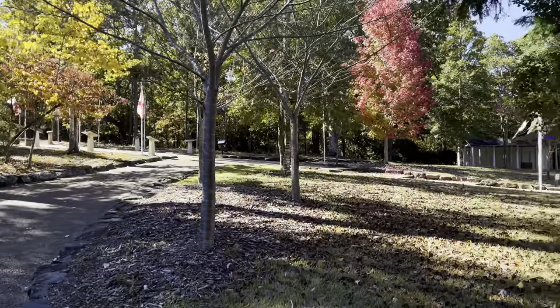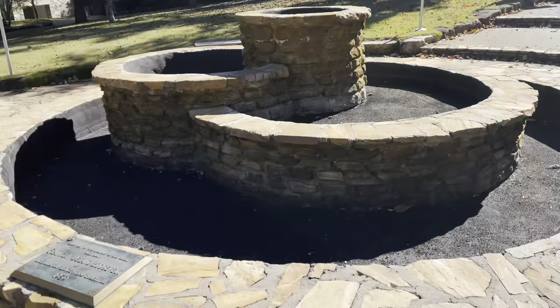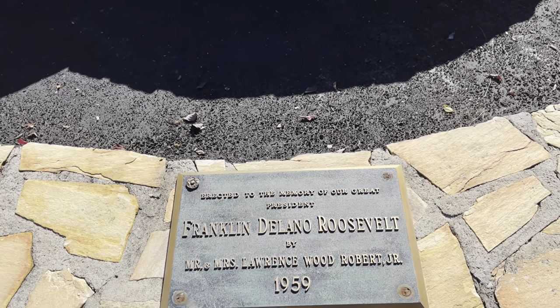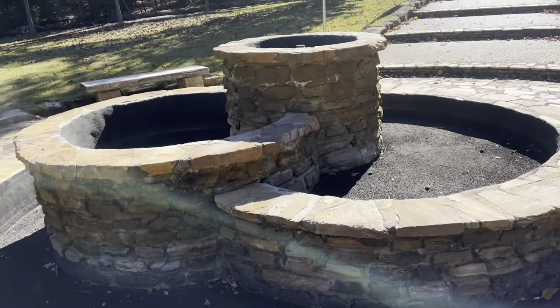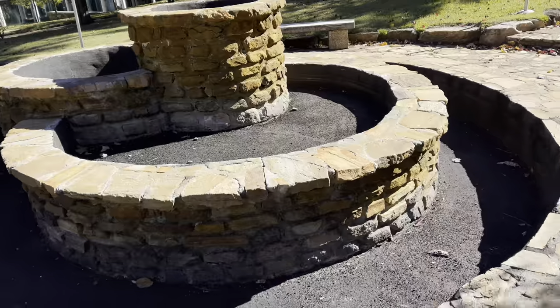It's still a beautiful day — check out that tree changing colors. We are now in the middle of the map. This is erected to the memory of our great president Franklin Delano Roosevelt by Mr. and Mrs. Lawrence Wood Robert Jr., 1959. I guess at one time this was a fountain maybe, but it's still nice.